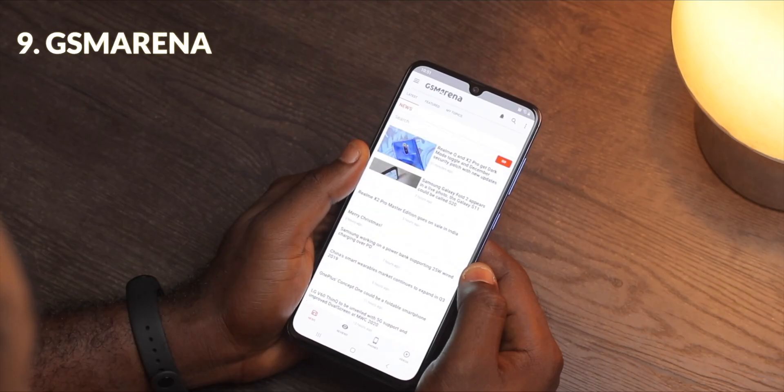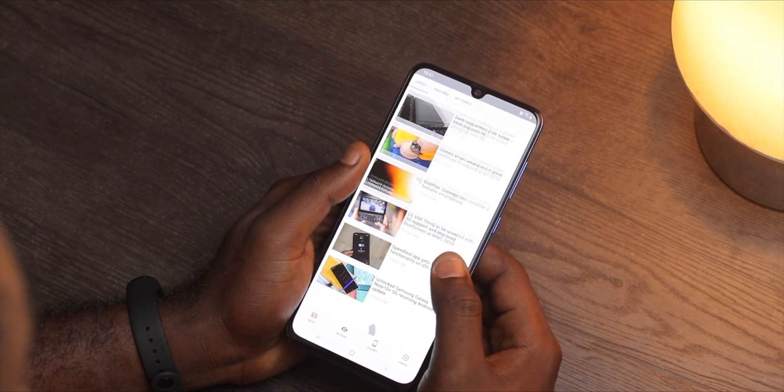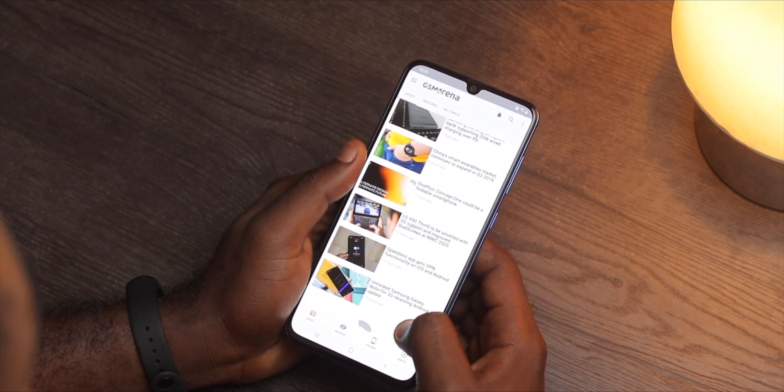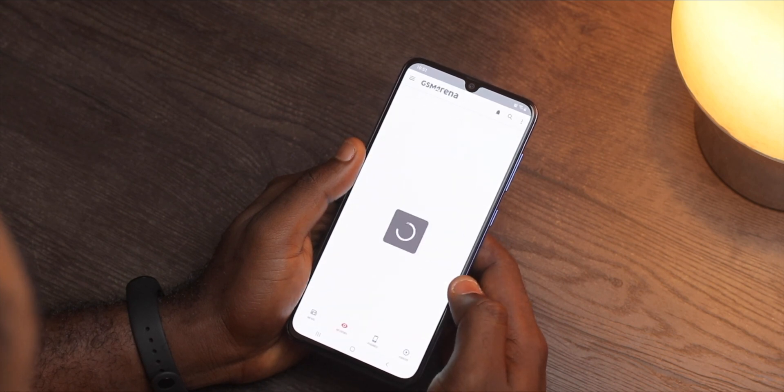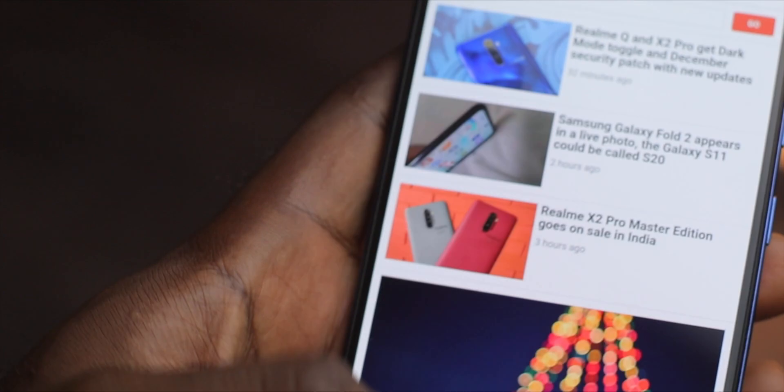Now, if you love tech news a lot, you probably know of AppyGeek which sadly got taken out from the Play Store. A solid alternative to that is GSM Arena. You'll know them from their popular website but the good thing is that they have an app now, which is awesome.